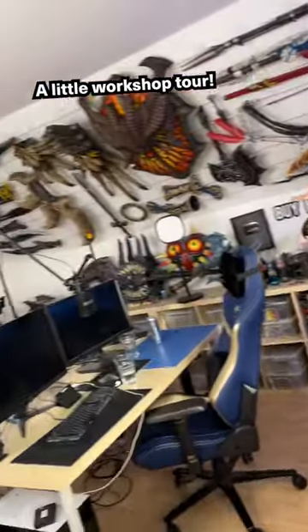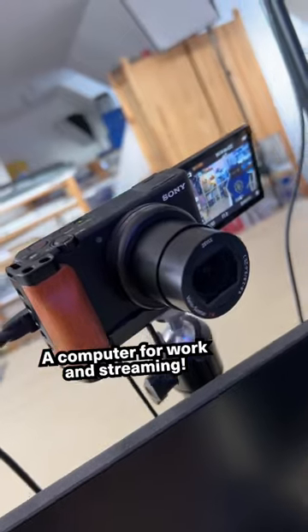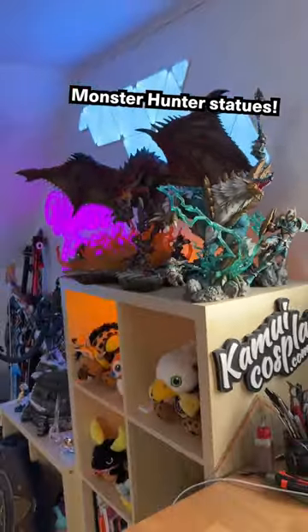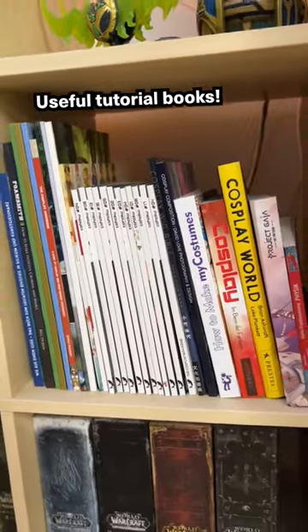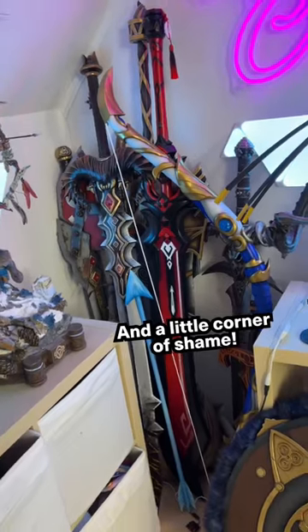A little workshop tour: standing tables for my everyday work, a computer for work and streaming, monster hunter statues, useful tutorial books, a huge prop wall full of weapons, and a little corner of shame.